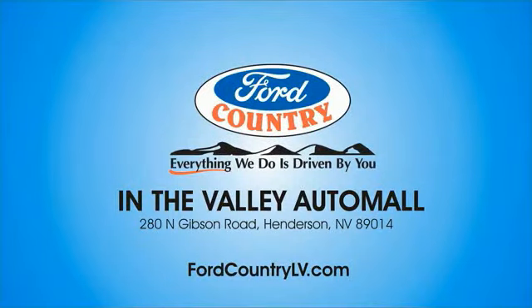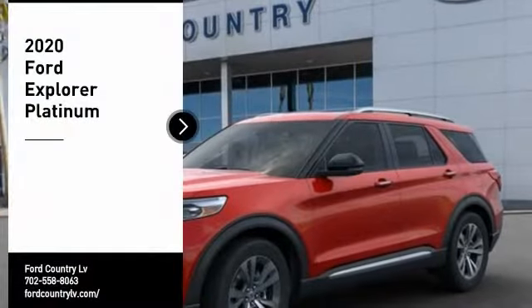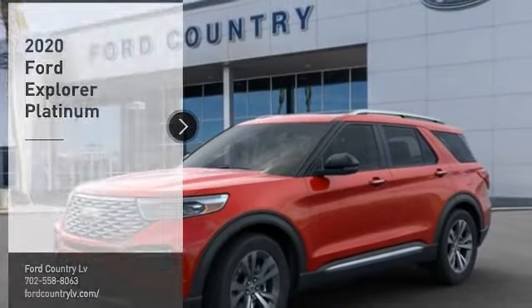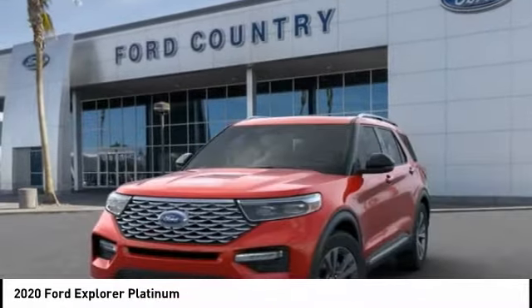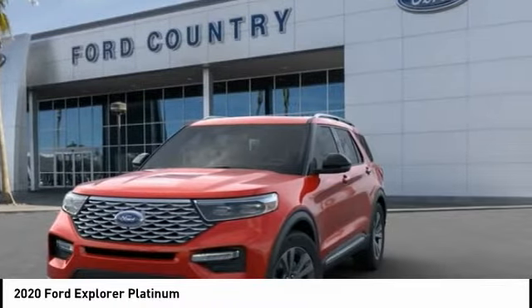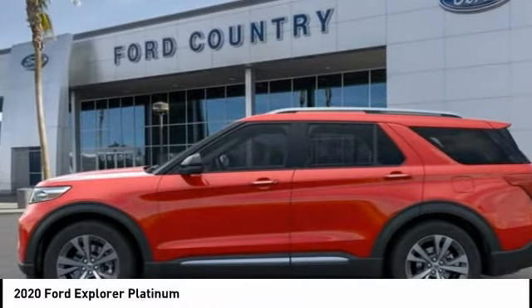Visit Ford Country in the Valley Auto Mall today. Take a ride in the 2020 Explorer. You've got a lot of capabilities to call on in a Ford Explorer. Don't underestimate your choices. Here are some of this vehicle's great options.